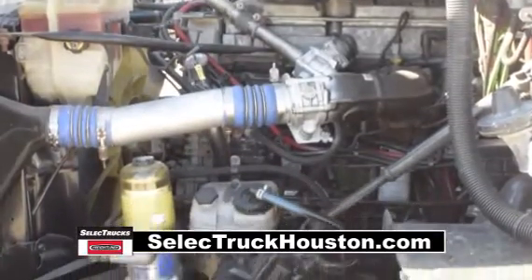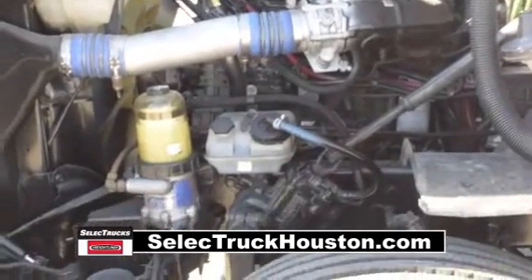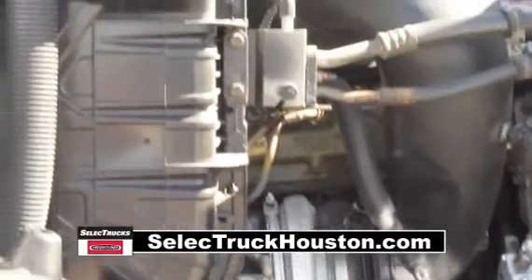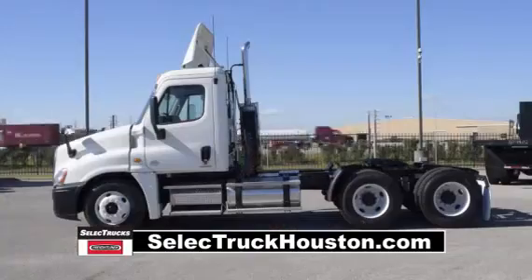These Cascadias have a very fuel-efficient Detroit 14-liter 455-horsepower engine with a 10-speed transmission. These trucks have a 3.58 gear ratio and a 192-inch wheelbase.